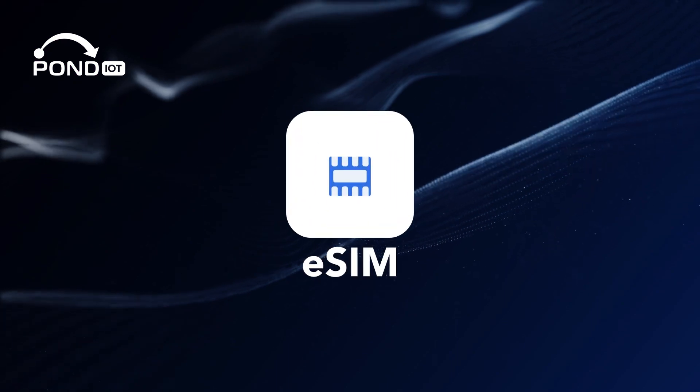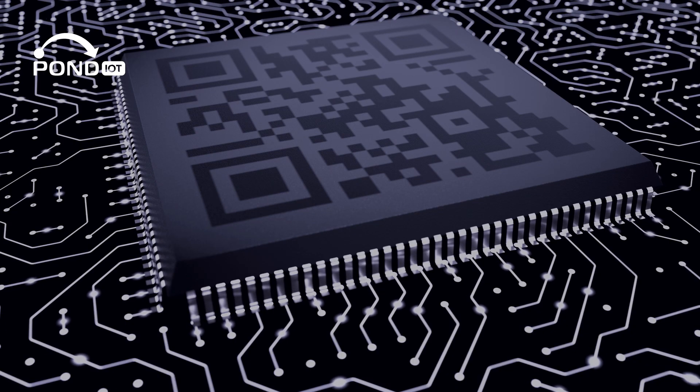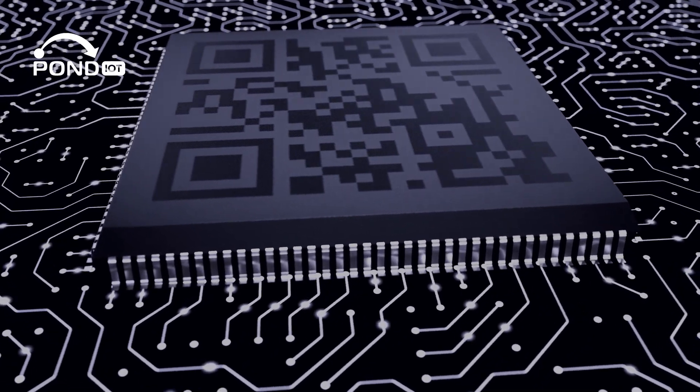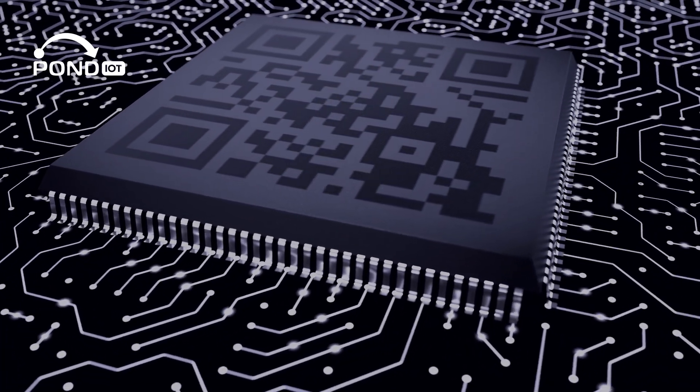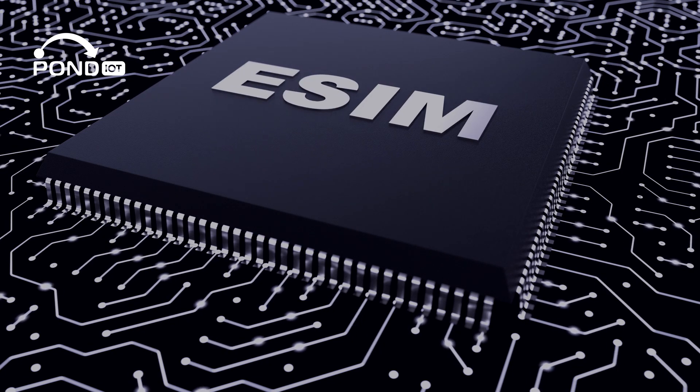Now let's talk about the eSIM. Think of it as the evolved version of the traditional SIM — it's embedded directly into your device, which means no more physical swapping. The real beauty of eSIM is its flexibility.